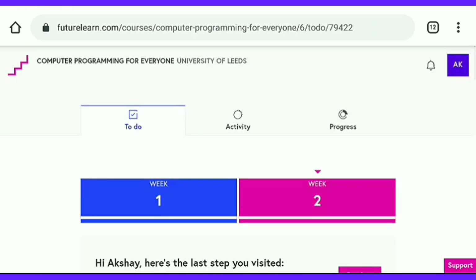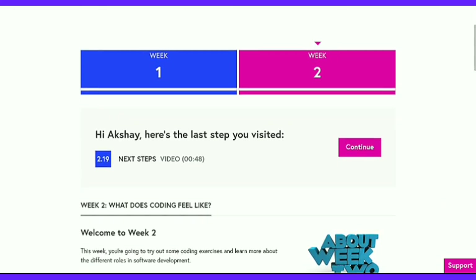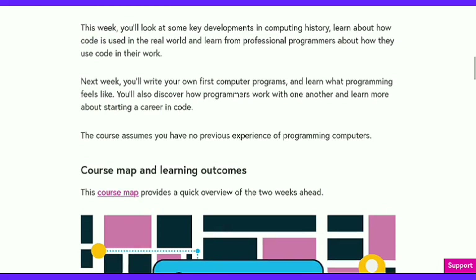Now I am going to join the Computer Programming for Everyone course from University of Leeds. This is a 2-week course and in total 4 hours are needed to complete it. I will show you how to complete this course in just a few minutes — but not in this video, in the next video. I have already completed this course, but there are some quizzes involved. So wait for the next video — you will get 100% correct answers.